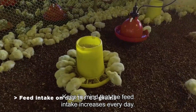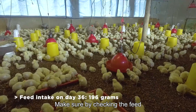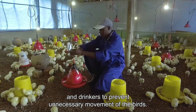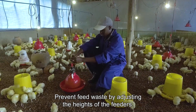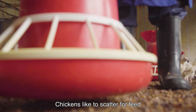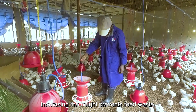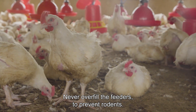Keep in mind that feed intake increases every day, so make sure the capacity of the feeders is sufficient. Balance the placement of your feeders and drinkers to prevent unnecessary movement of the birds. Prevent feed waste by adjusting the height of the feeders, as chickens like to scatter feed. Increasing the height prevents feed waste. Never overfill the feeders to prevent attracting rodents.